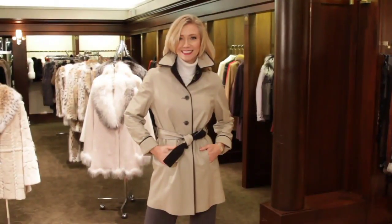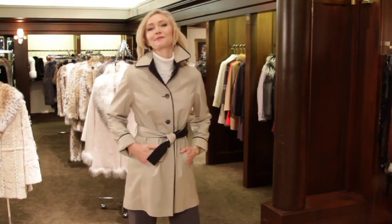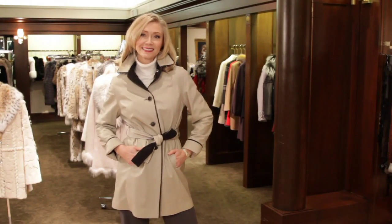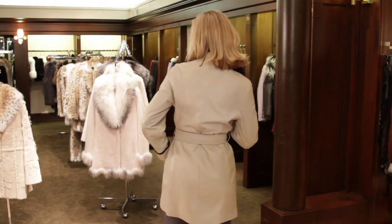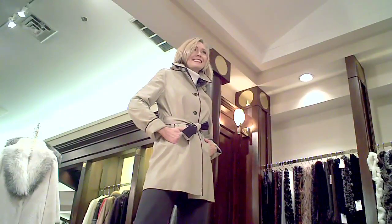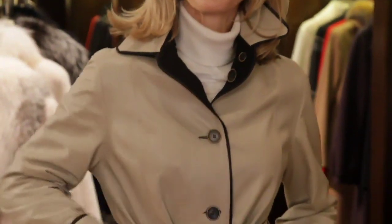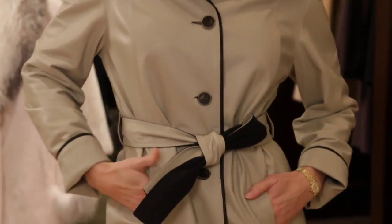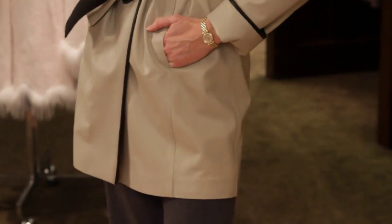This is not a fur — it's leather. Leathers fall into our boutique category, which for our sale are 50% off. This is an amazingly lightweight, buttery-soft lambskin leather. It reverses to an all-weather fabric so it's very versatile. I love trench coats — it's fabulous. It could be worn with slacks and jeans for just a great everyday coat.